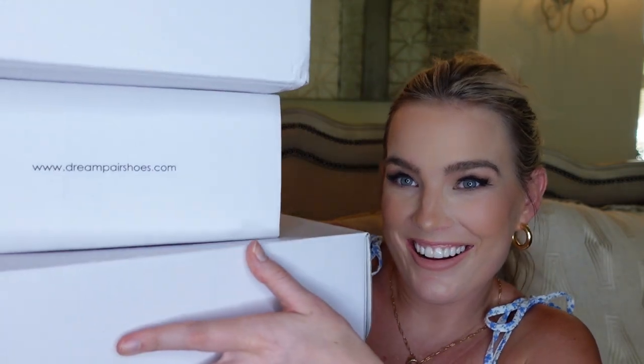Guess what I have sitting next to me right now? Shoes — lots and lots and lots of shoes. There's two more boxes on the ground; I couldn't fit them all up here. We're back today with another Dream Pairs haul.